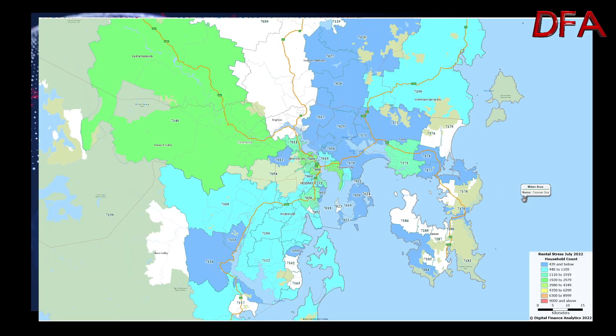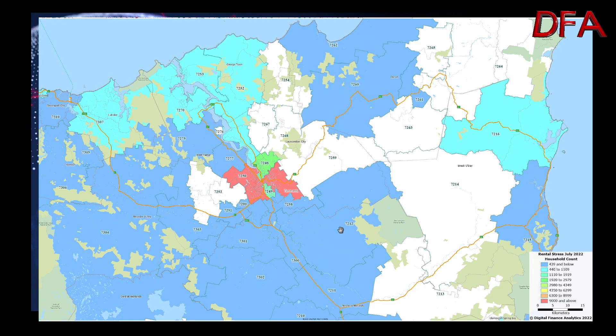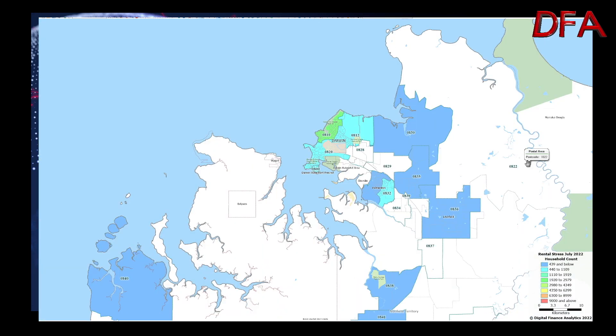Looking at Hobart and the surrounding area, there are some areas of pressure, although the population density is quite a lot lower. There is a particular hotspot in postcodes such as 7250, just close to Launceston in northern Tasmania. And finally, in Darwin, postcode 0810 registered as the most rental-stressed postcode in that area — but again, the population densities are very low.